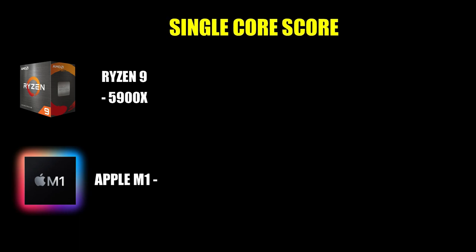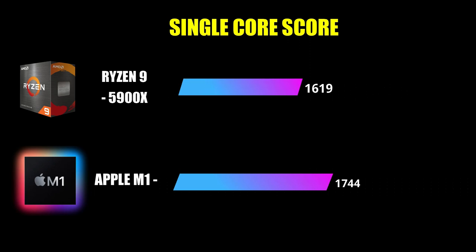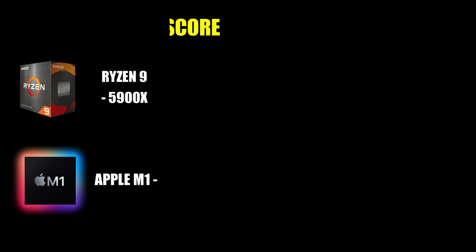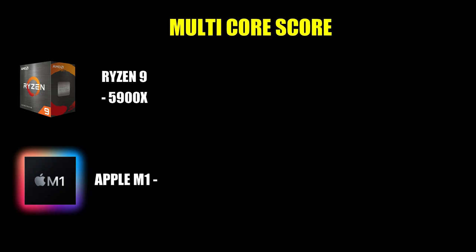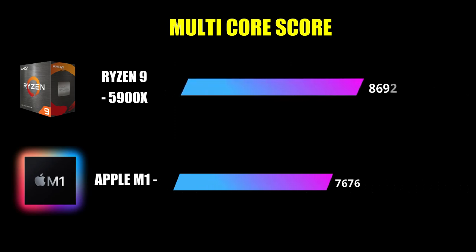Looking at single-core scores, the Apple M1 scores around 1,740, while the Ryzen 9 scores around 1,600 to 1,900 — which is a shocking result in favor of the Apple M1. For multi-core scores, the Apple M1 scores around 7,600 and the Ryzen 9 scores around 8,600.